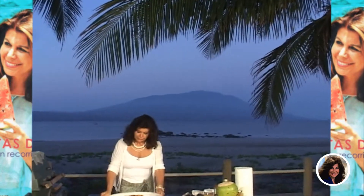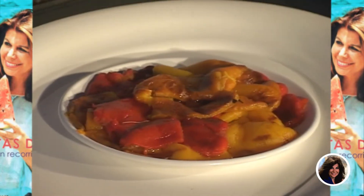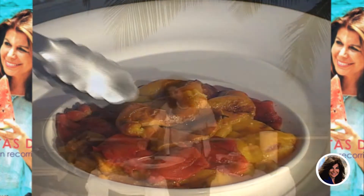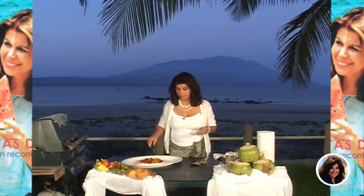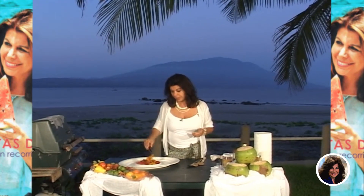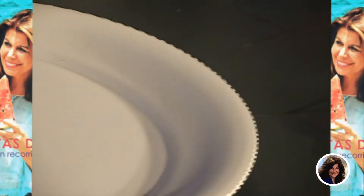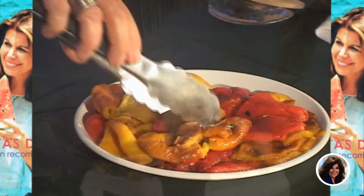Aquí tenemos unos pimientos que podríamos haber hecho asados en la barbacoa. Los puse en el horno para ayudarnos, y los pelé. Están riquísimos — es buen tiempo de producción en la región. Encontramos pimientos amarillos, anaranjados y rojos, bien carnosos.